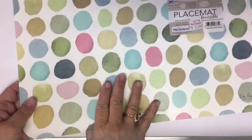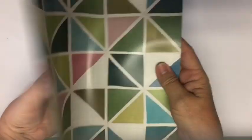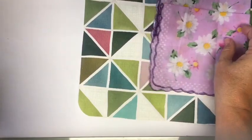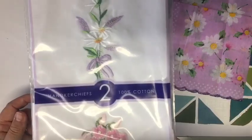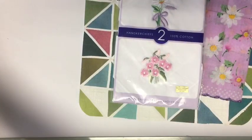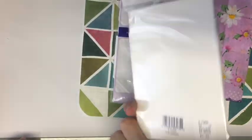I started off, I got this placemat, and I'm thinking about figuring out if I can do a couple of small journals using this double-sided placemat. And I picked up some handkerchiefs. This one is for me for a project that I have, and then this one I picked up — it was $2.49 for these two handkerchiefs.